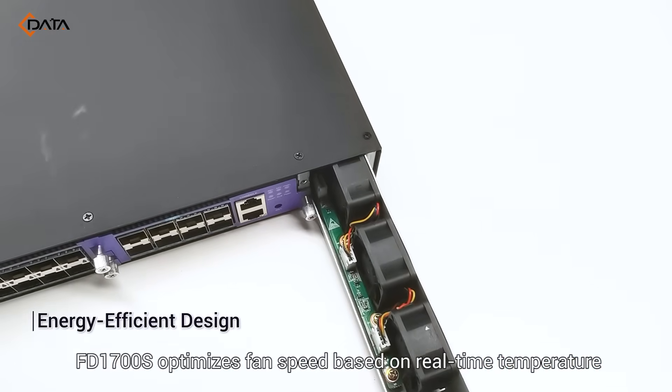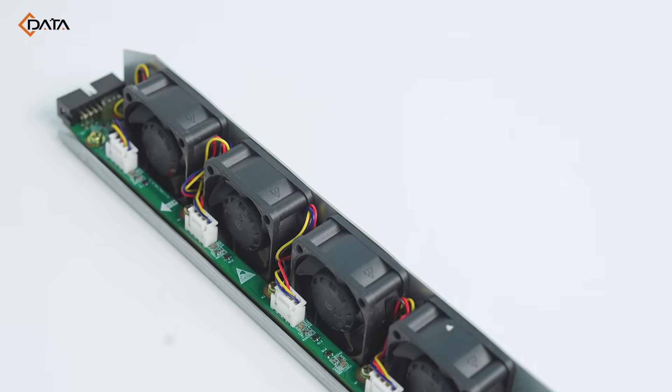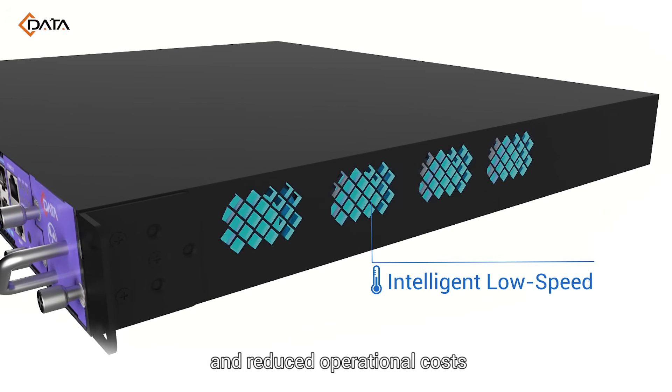FD1700S optimizes fan speed based on real-time temperature, ensuring energy-efficient solutions for green networking and reduced operational costs.